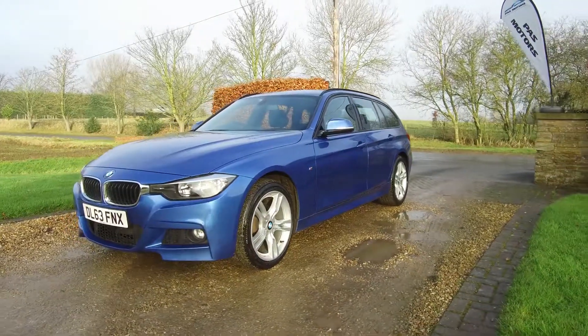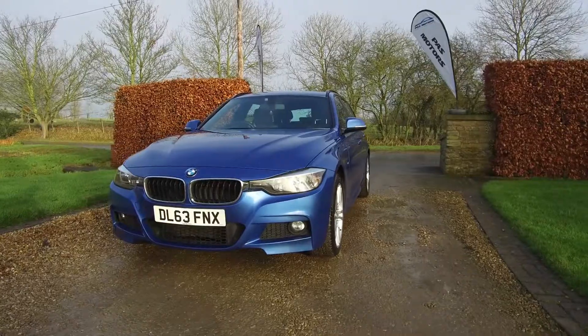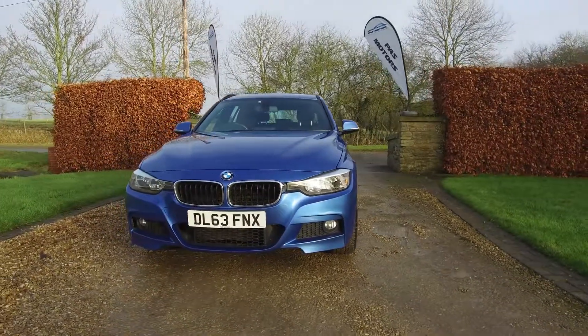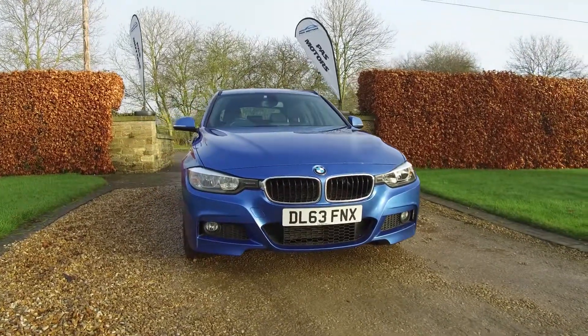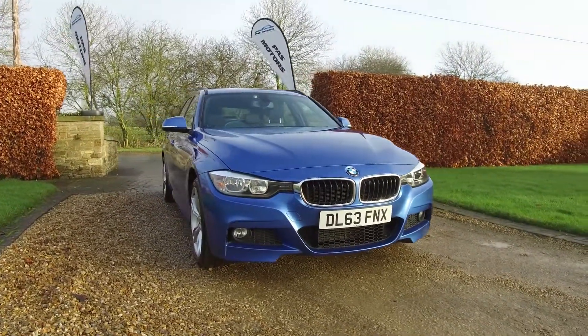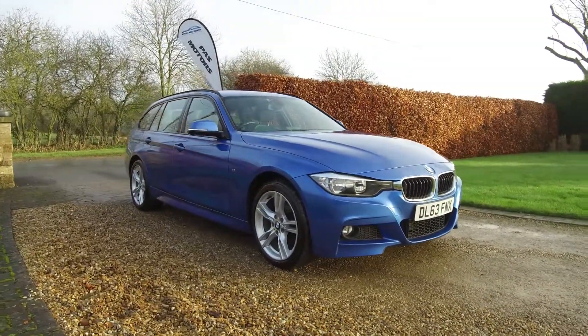The car is in absolutely lovely condition. The last lady owner for four years, two previous keepers. The car was registered in December 2013 and it's got full service history.